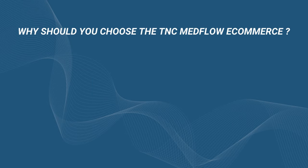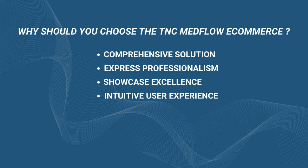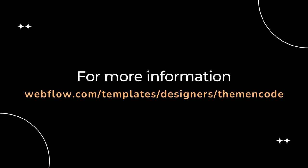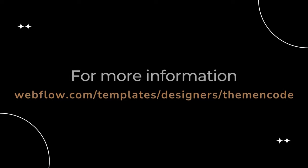Why should you choose the TNC Medflow e-commerce? This template ensures a comprehensive solution, expresses professionalism, showcases excellence, provides an intuitive user experience, is cost-effective, Webflow optimized, saves time, and many more. For more information, visit the Webflow marketplace and enter Theme and Code Designer Profile and you will find it.